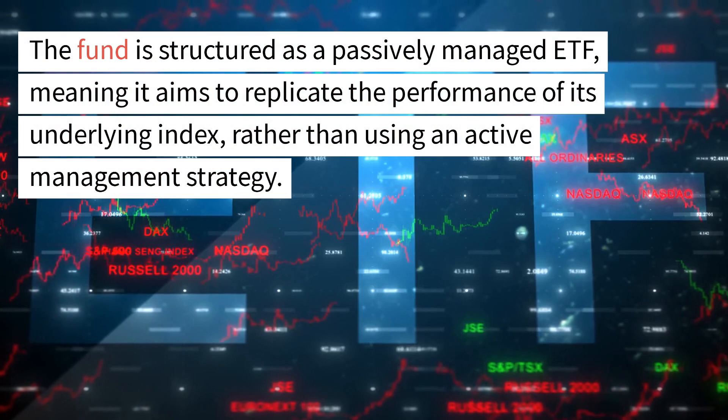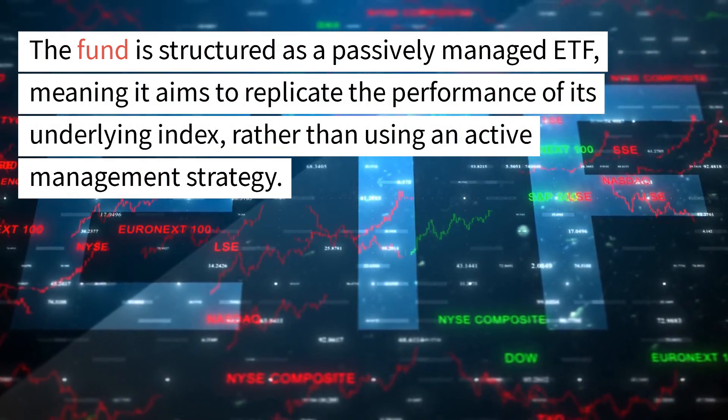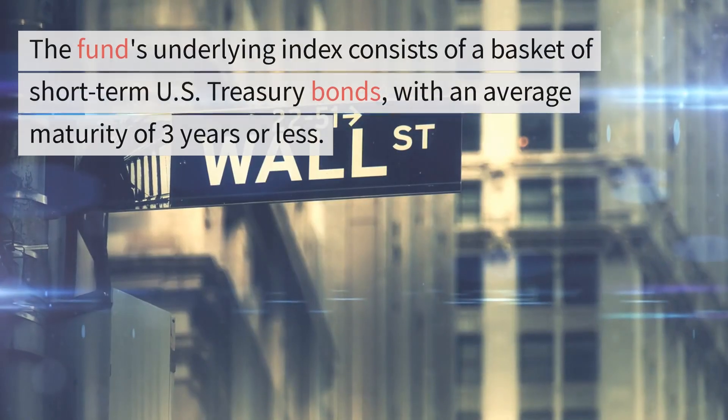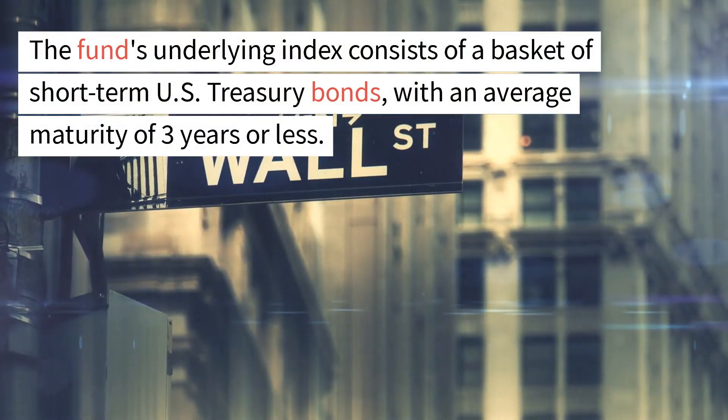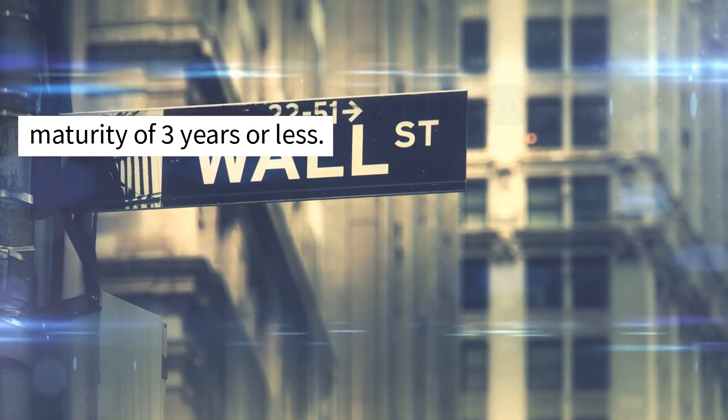The fund is structured as a passively managed ETF, meaning it aims to replicate the performance of its underlying index, rather than using an active management strategy. The fund's underlying index consists of a basket of short-term U.S. Treasury bonds, with an average maturity of three years or less.